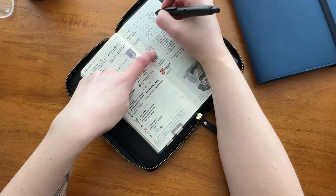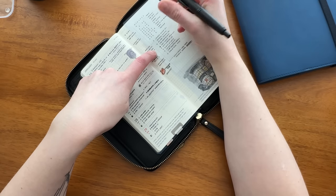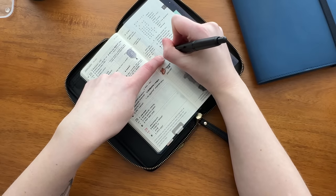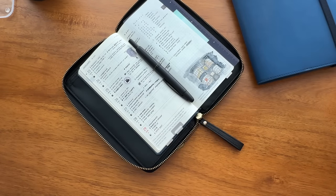Here's some Hobonichi Weeks updating footage for you. If you made it this long, thank you so much for watching and I'll talk to you soon.